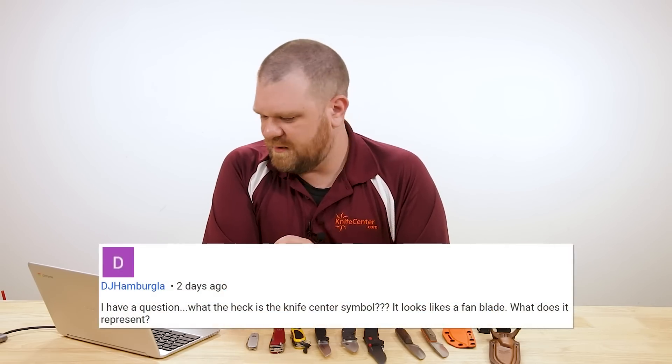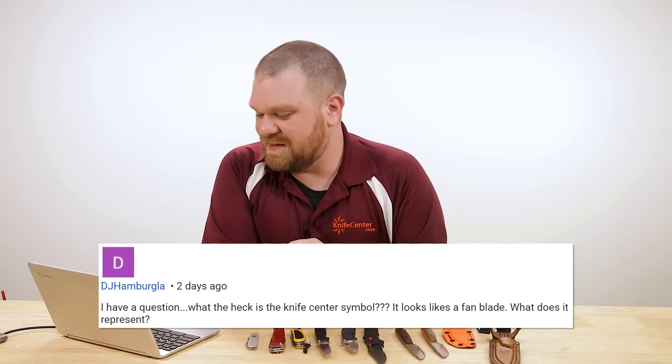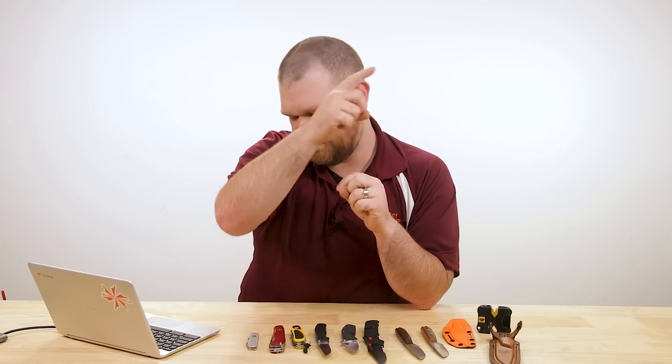Last but not least, we have a question from DJ Hamburgla — great name by the way. He asks: what the heck is the KnifeCenter symbol? It looks like a fan blade — what does it represent? If you look closely at our logo, we do kind of refer to it as a fan internally, but each spoke of that fan is actually a stylized chef's knife. So you've got a rotating chef's knife pattern — we've got a lot of knives here, so we've got a lot of knives in our logo too. And for folks who've said our logo looks like the Walmart logo — we had our logo before Walmart had theirs, so they stole it from us.